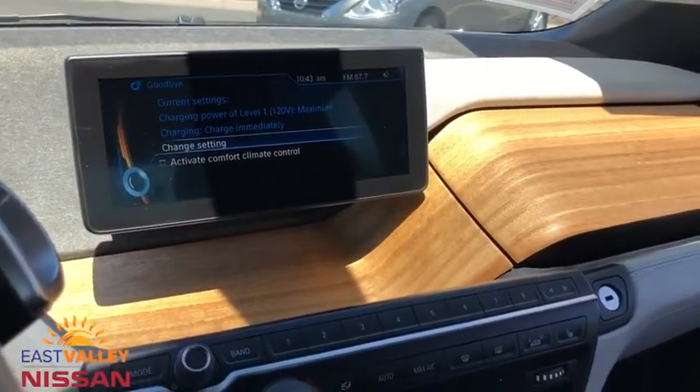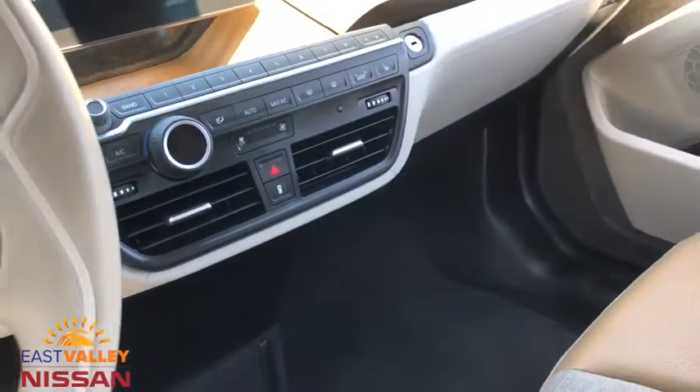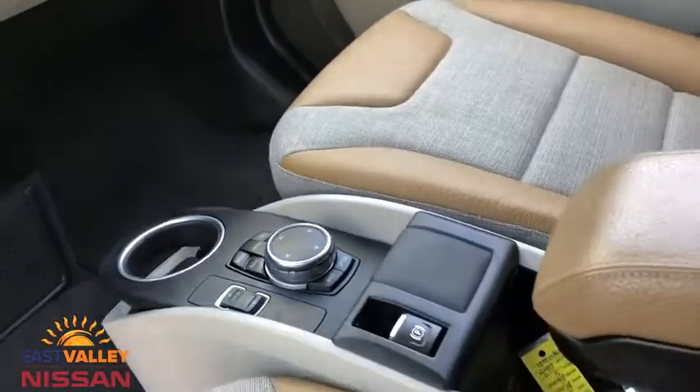Aluminum wheels, auto dimming rear view mirror, four wheel disc brakes, floor mats, AM FM stereo radio, rear defrost, climate control.